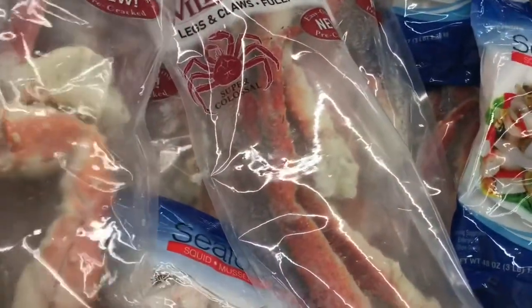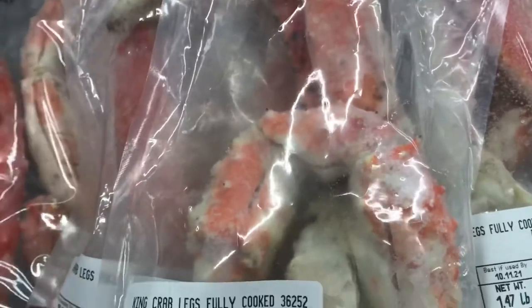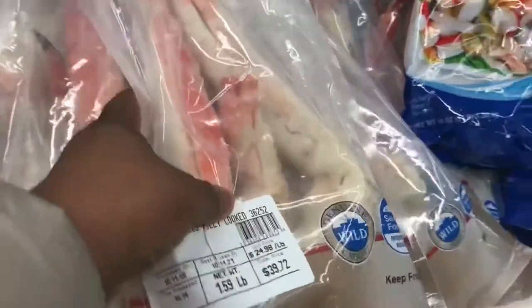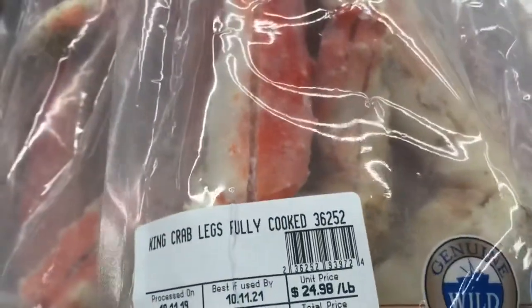This is what we want to see — the king crab legs. They already come split at Sam's, they're already split in the bag. These ones are pretty big in this bag — $42.22 — and that's like a whole leg, a cluster, and a baby claw. Another bag running $39.72, and it's a whole leg, a half a leg, and a baby claw.